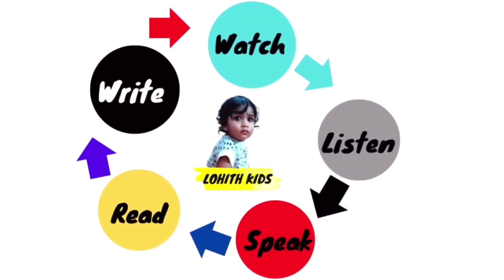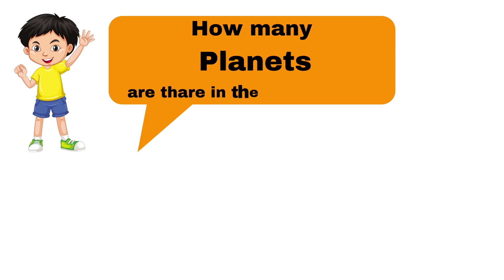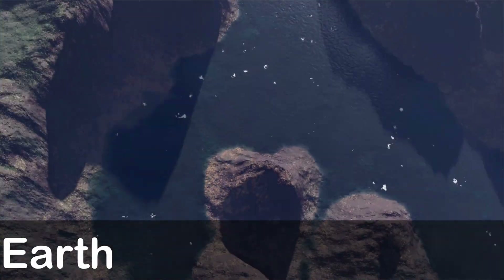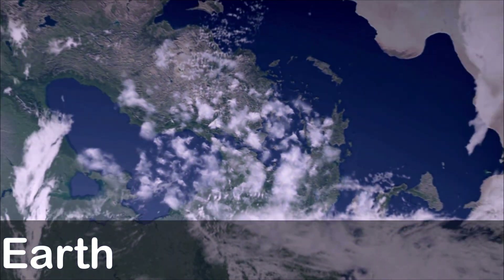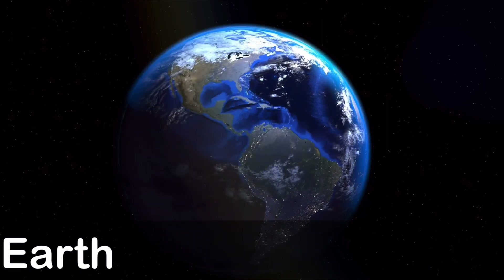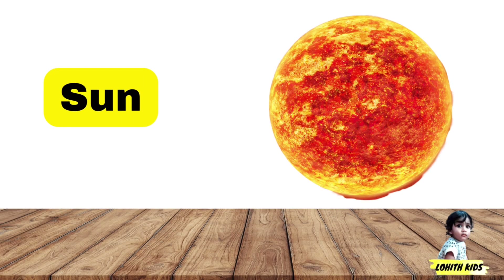Listen, speak, read and write. How many planets are there in the solar system? There are 11 planets in the solar system. Let's start. Earth: E-A-R-T-H, Earth. Sun: S-U-N, Sun.